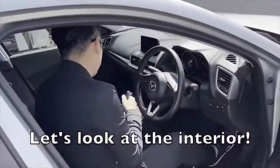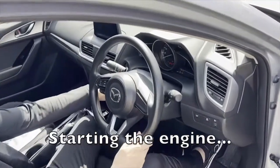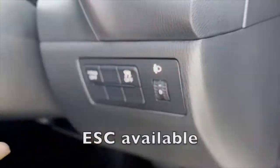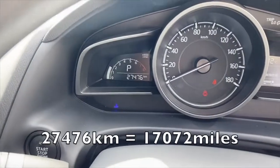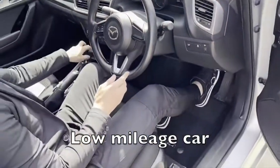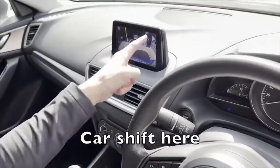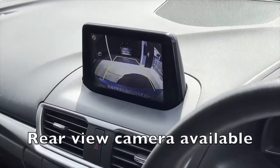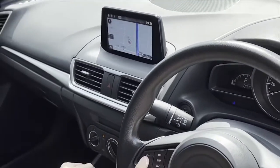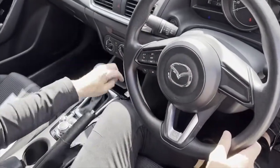Let's look at the interior. Starting the engine — lovely engine sound. ESC available. 27,000km is about 17,000 miles, so it's a low mileage car. Car shift here. Rear view camera available. Multifunction steering wheel. User friendly interior.